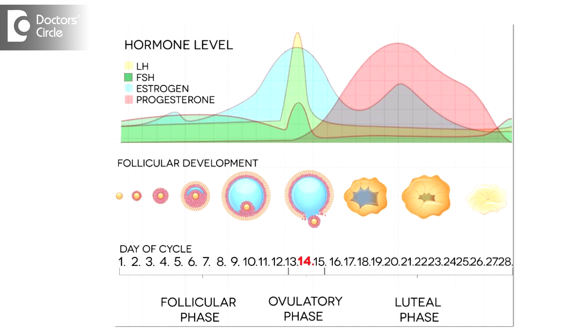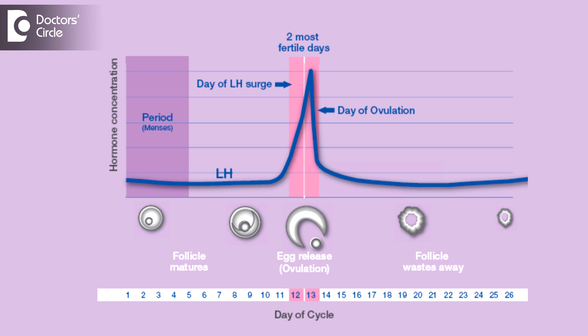LH stands for Luteinizing Hormone. We have certain hormones called Follicle Stimulating Hormone and Luteinizing Hormone in our body system which have certain peaks and cause ovulation. LH in a normal lady would be something between 5 to 20 milli international units per ml. 24 to 36 hours just prior to ovulation there is a surge in this LH, and that rises up to 25 to 40 milli international units per ml.